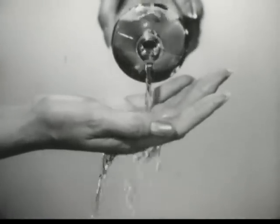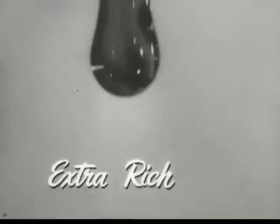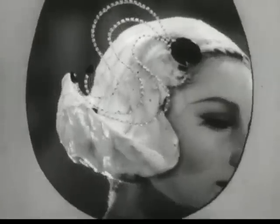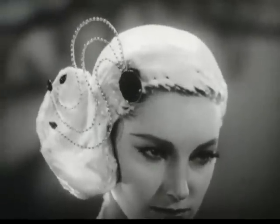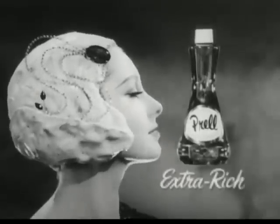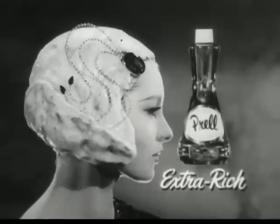Some shampoos splash thin and watery. Liquid Proud is extra-rich. Each drop bursts into lather so thick, it just has to mean soft, shimmering hair. For the richer the lather, the better the shampoo. Use extra-rich Liquid Proud and drench your hair in luxury.